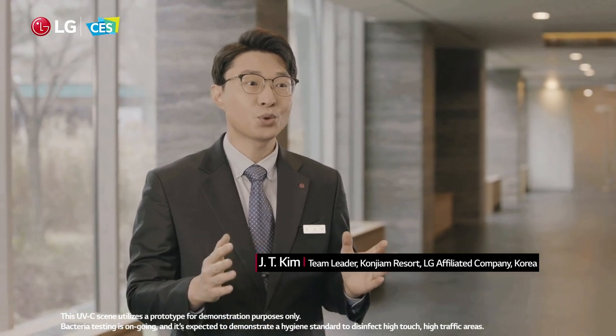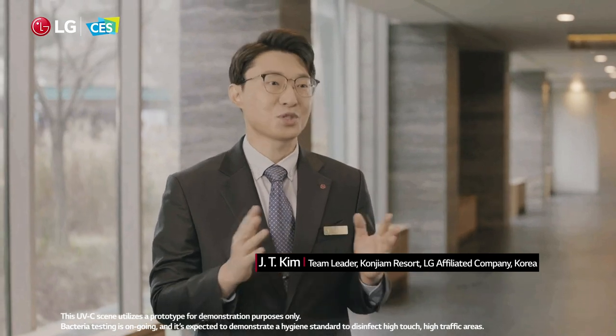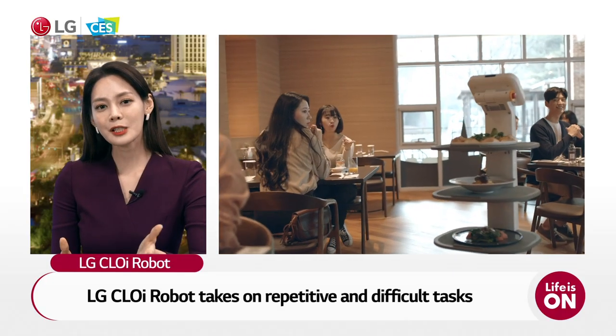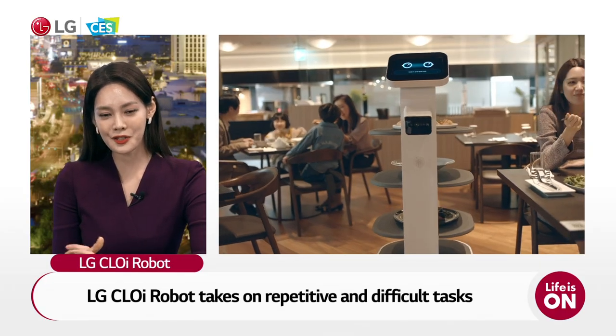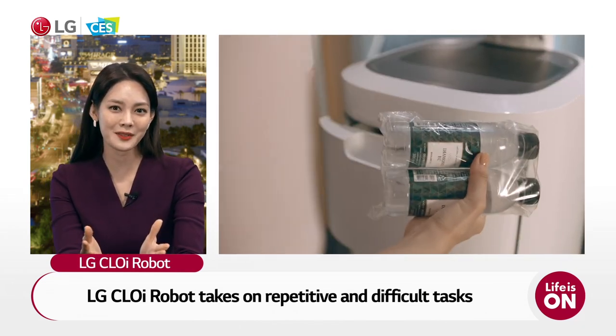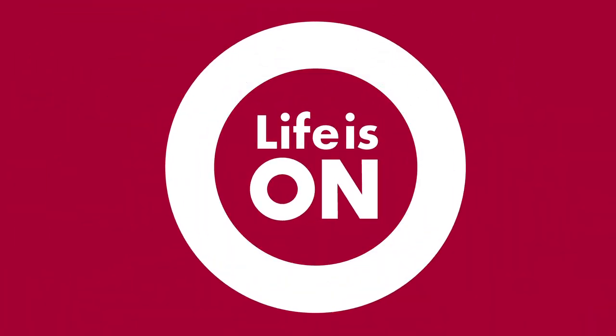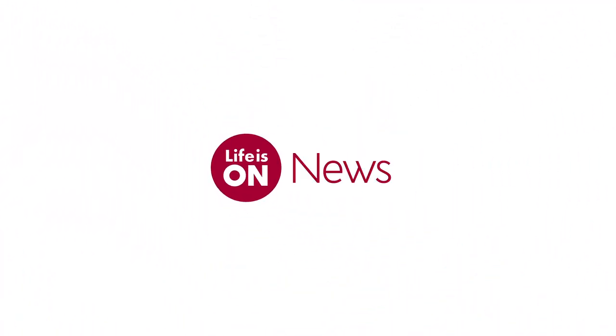With Chloe, we believe our staff will have the opportunity to concentrate on more efficient ways of cleaning while reducing their work fatigue. It also takes on repetitive, dangerous, and difficult tasks in place of people, empowering them to live better lives. We look forward to the services of LG CLOi robots in the future.